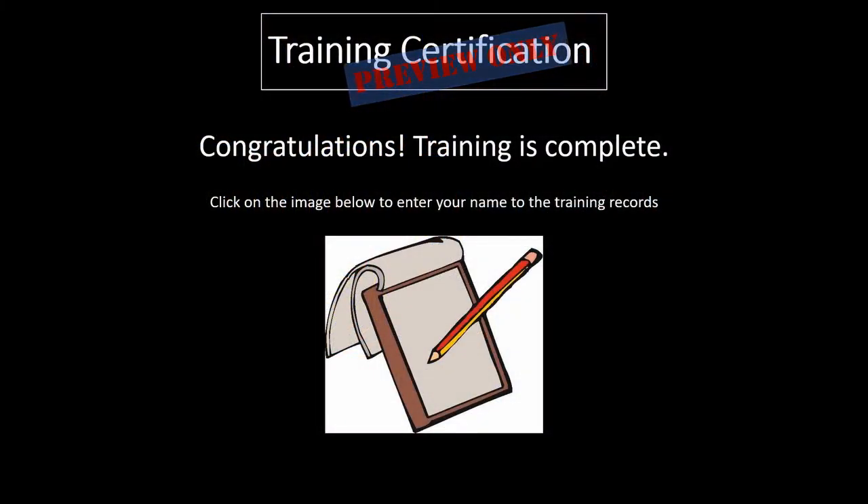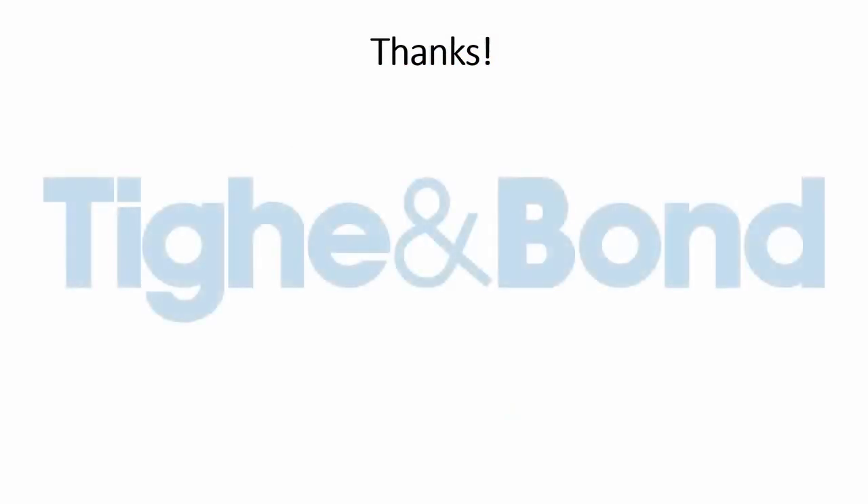Congratulations! Your training is complete. Click on the image below to enter your name into the training records. Thanks so much for taking our tour.